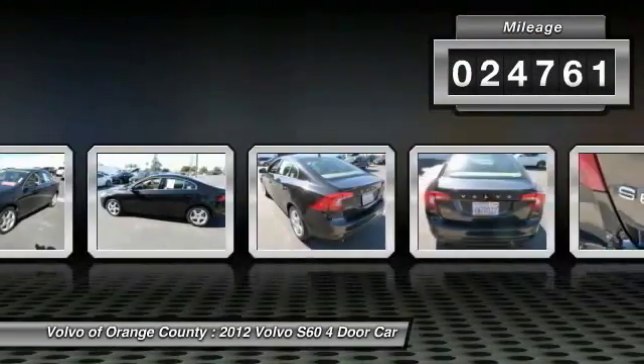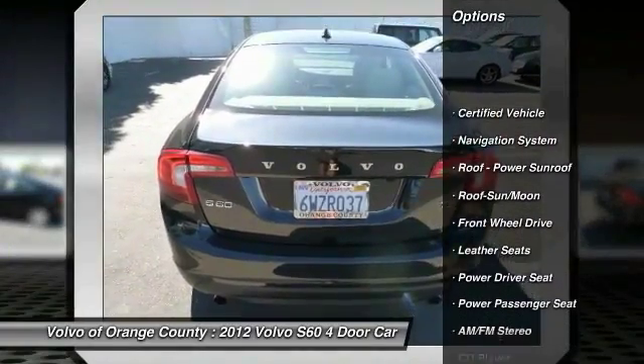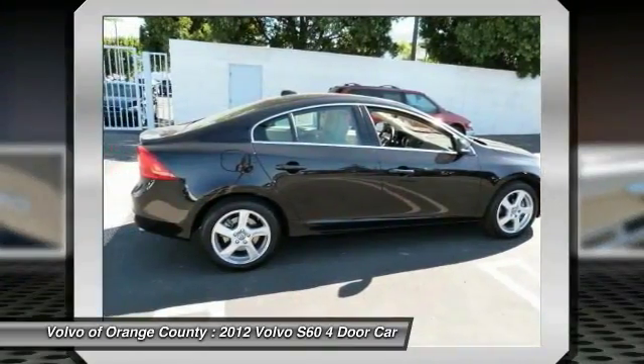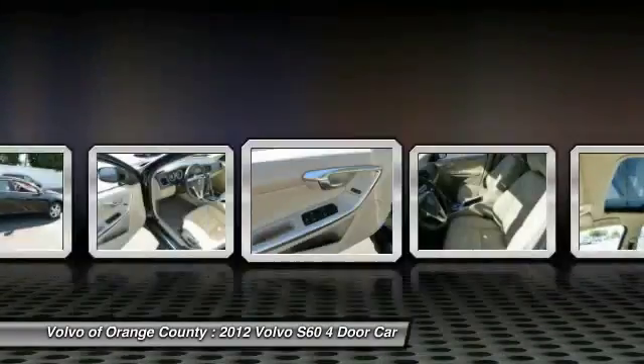Here are some of this vehicle's great options: navigation system, anti-lock braking system, traction control, power passenger seat, moon roof, Bluetooth wireless data link for hands-free phone, air conditioning, front power steering, Palm link garage door opener, and aluminum wheels.